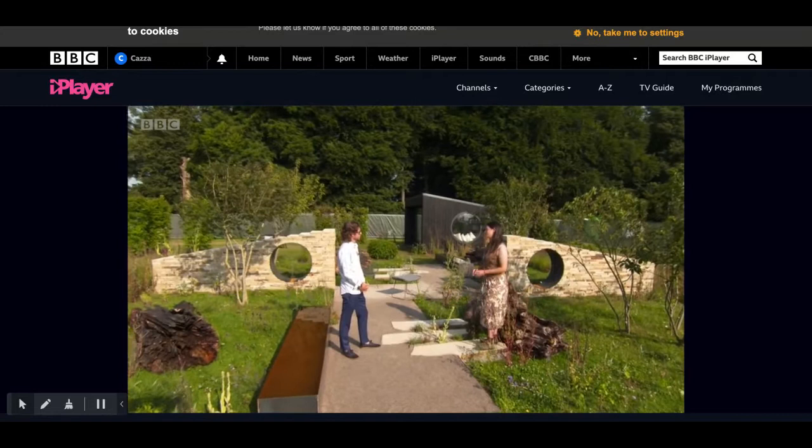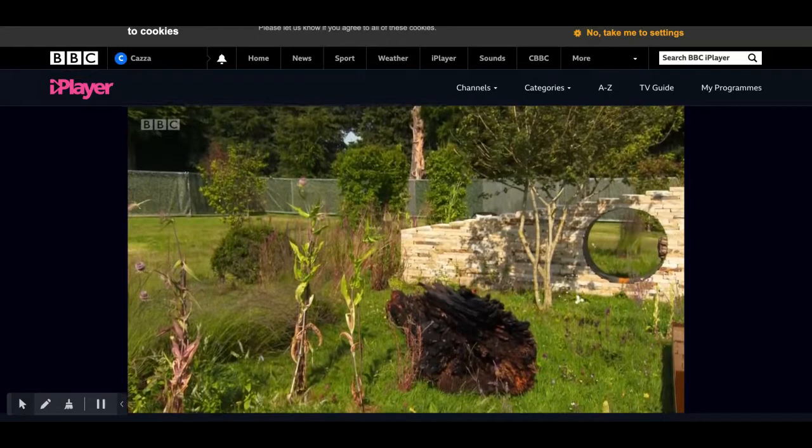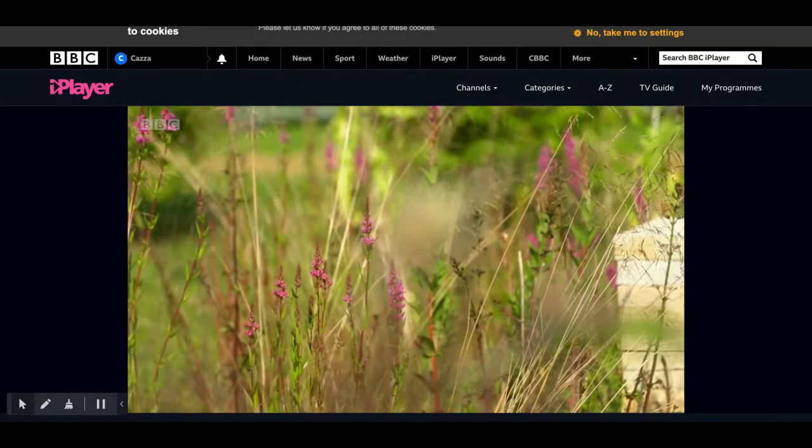So Michael, this is the garden that you've created, but that's not strictly true, is it? Not really, no. We've heavily relied upon the site itself. We've rewilded the site by sectioning off an area of the grounds before anyone got a chance to come to the site.